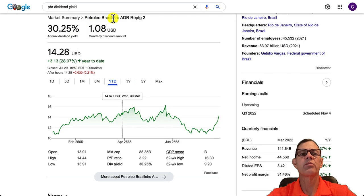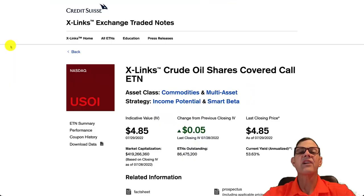Next up we have Petroleo Brasil, ticker PBR. They've got an annual dividend yield of 30.25% and year to date they are up 28.07%. And our seventh and final stock today is from Credit Suisse.